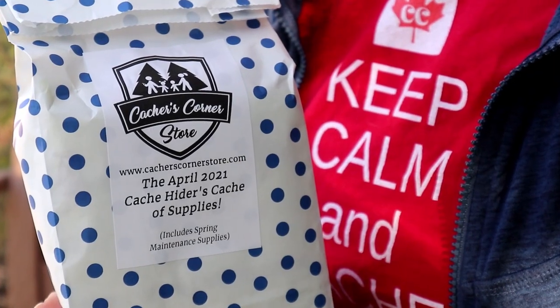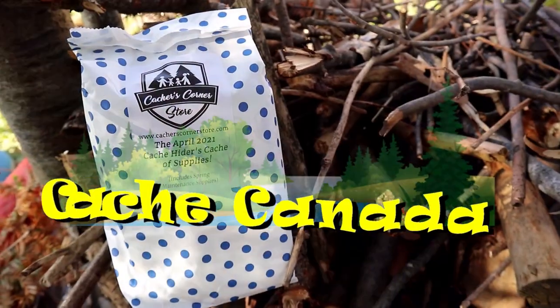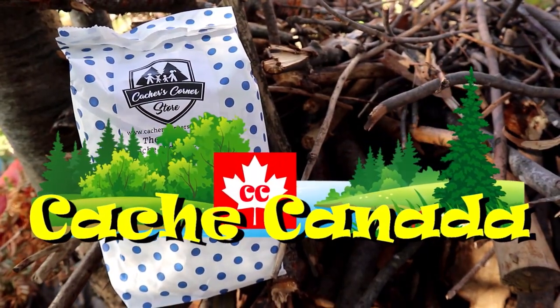On this episode of Cache Canada, we're going to be opening the April Cache Hiders Cache of Supplies from Cacher's Corner Store. Looking forward to seeing what's in the bag this month — let's dive in.